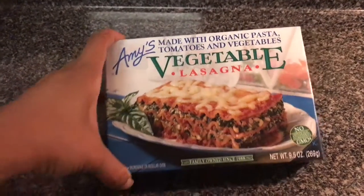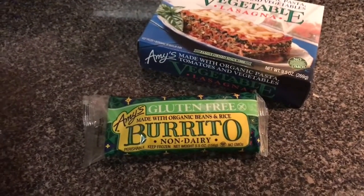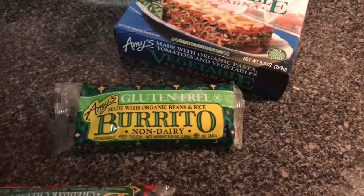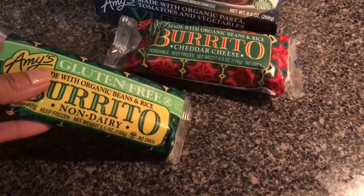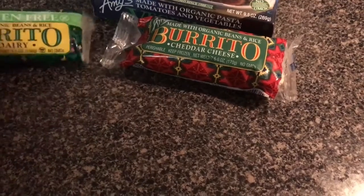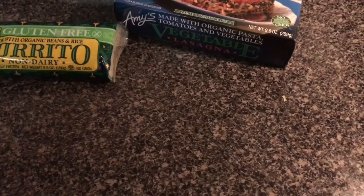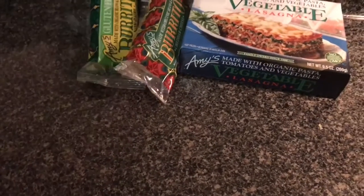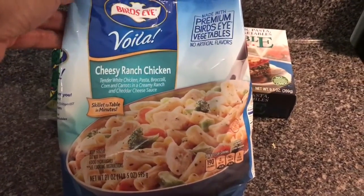I got this vegetable lasagna, two of these Amy's gluten-free burritos, this organic beans and rice - it's non-GMO and has no soy in it. From what I was able to read it does contain wheat and milk. This is what I'm going to be cooking for my husband's lunch - something really quick on a Saturday. He likes this cheesy ranch chicken; he also likes the chicken alfredo one too.